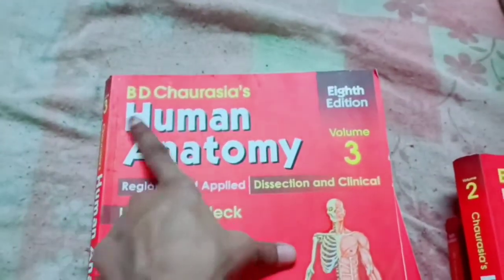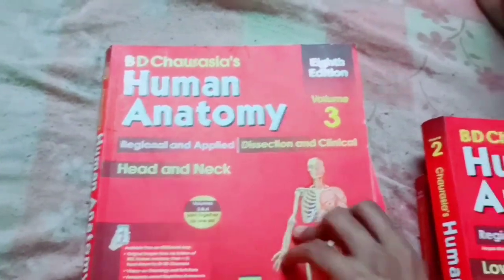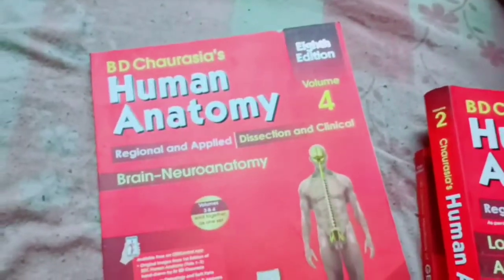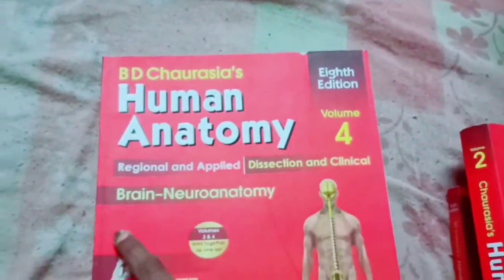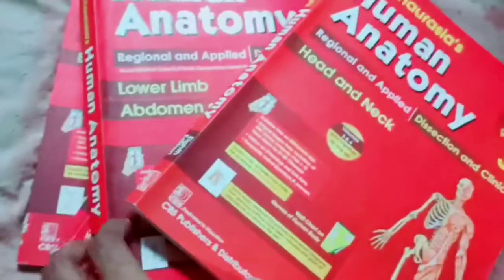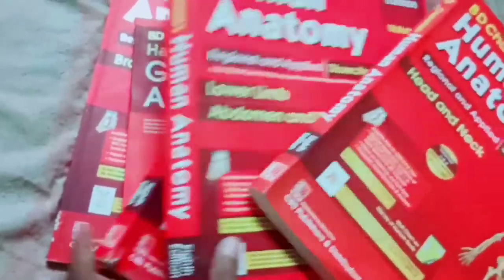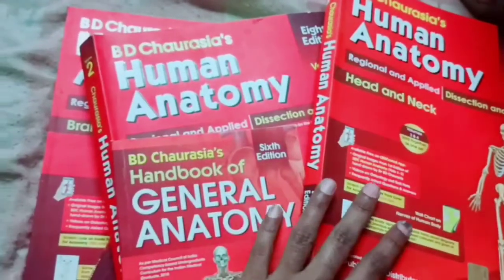Then we have BD Chaurasia's Human Anatomy Volume 3, Head and Neck, and lastly BD Chaurasia's Human Anatomy Volume 4, Brain and Neuroanatomy. So these four volumes plus the general anatomy book make five books of anatomy.